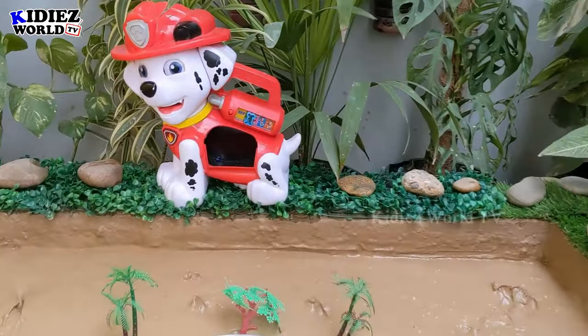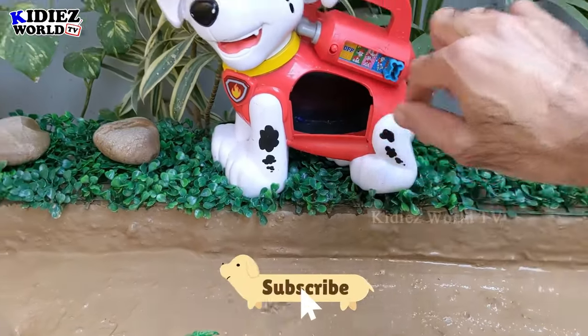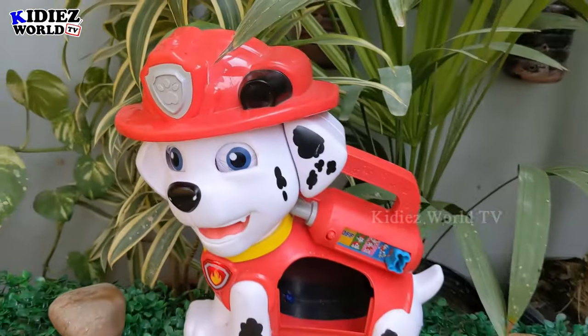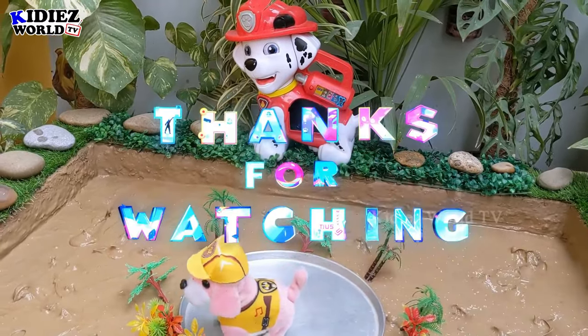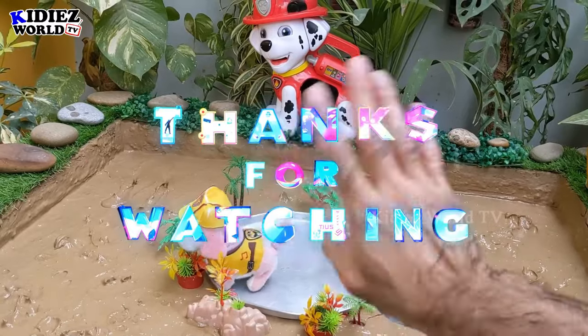Let's check out what Paw Patrol says next. I hope you like this video — please like the video, subscribe to the channel, and thank you so much for watching. Have a great day friends, take care, bye bye!